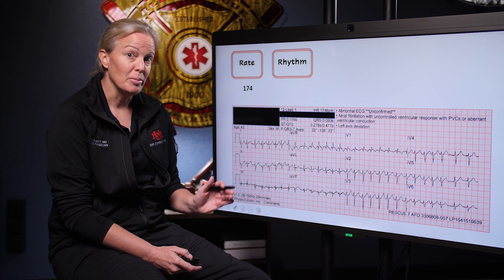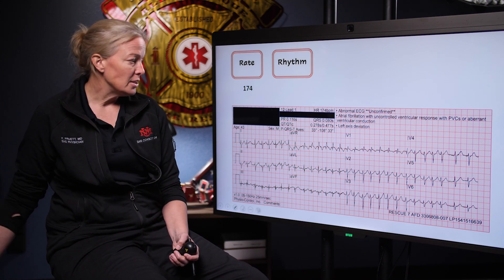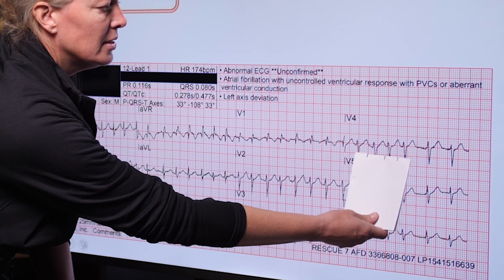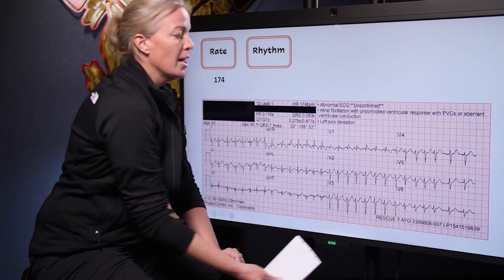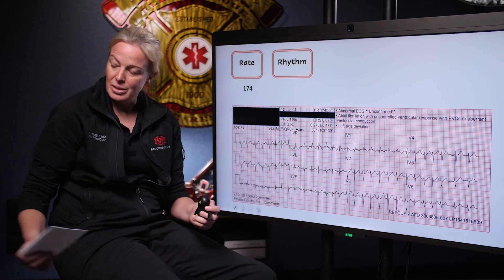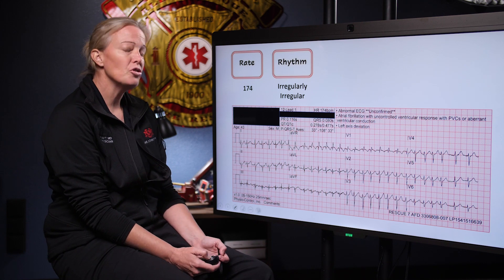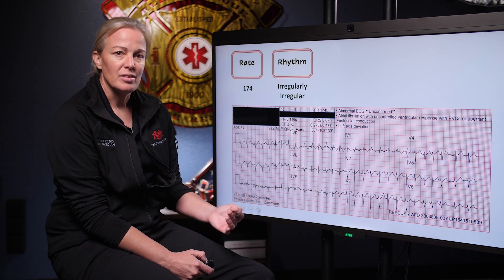I definitely don't see a P wave before every single QRS. My next question is: is this regular or irregular? The faster the heart rate is, the more difficult this can be to determine. What I like to do is march this out — mark three QRS complexes and see if they march out. They don't match up as I move down. Since they're not matching up, this tells me I have an irregular rhythm. No P waves plus an irregularly irregular rhythm — this is usually suggestive of atrial fibrillation. Since this rate is so fast, we call this AFib with RVR.